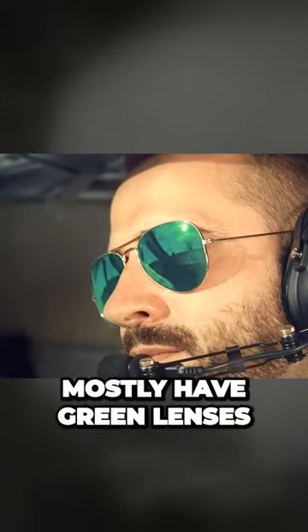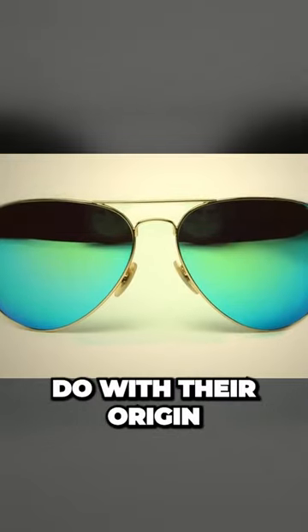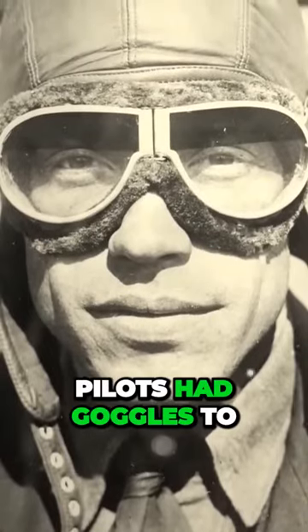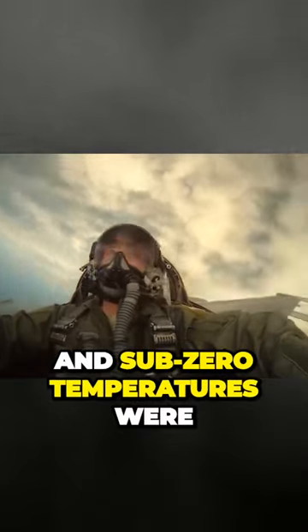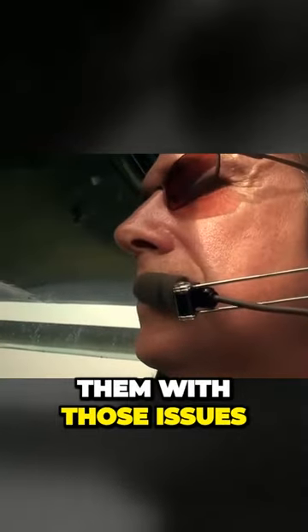Have you noticed aviator sunglasses mostly have green lenses? It has something to do with their origin. They first showed up in the 1930s — before that, pilots had goggles to protect their eyes while they were in the air. High altitudes with glaring sun and sub-zero temperatures were a real test for their eyes.